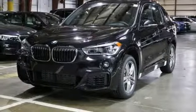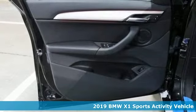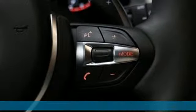It's a new 2019 BMW X1. It doesn't just get you there — it provides a thrill every step of the way. It comes with great features you'll love.